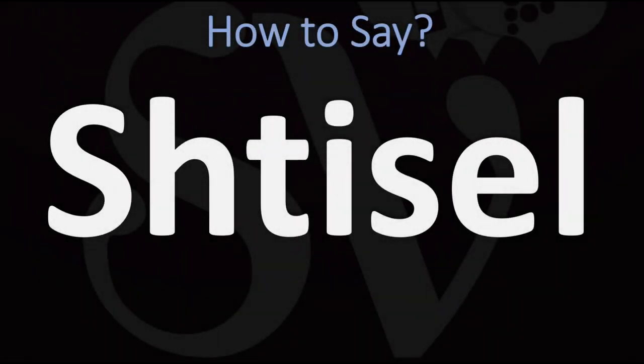We are looking at how to pronounce this name, as well as how to say more interesting and related names. Make sure to stay tuned and consider subscribing for more learning. For reference, in Hebrew this is...